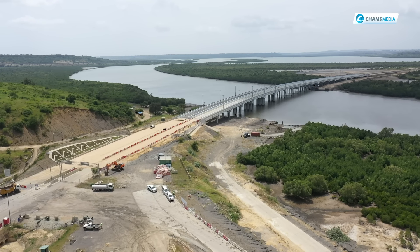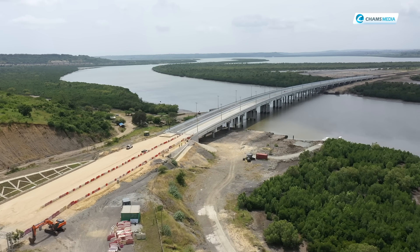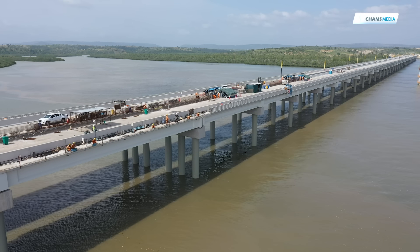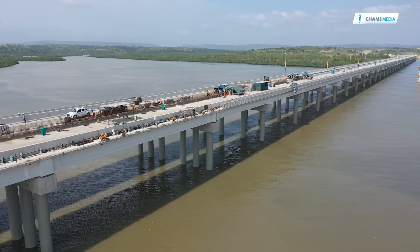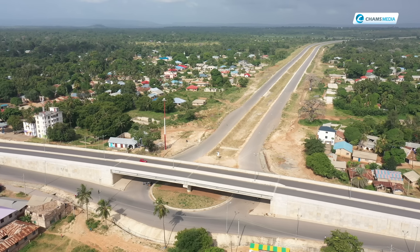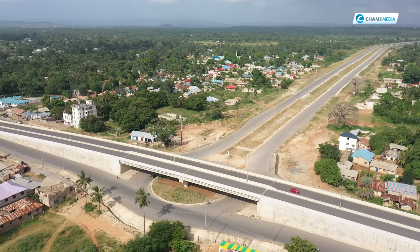Phase 2 primarily has three bridges which cross the sea: the Mwache Bridge, the Zunza Viaduct, and the Muteza Bridge — 1.4 kilometers long — right behind me. It joins Phase 3, which is around 6 kilometers, and this road links to the Kibundani Interchange, where you can connect and go towards Ukunda and also towards Tanzania.